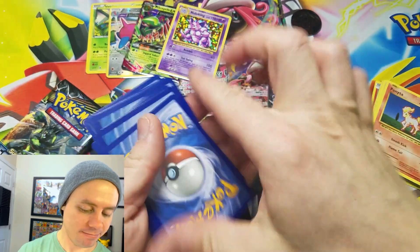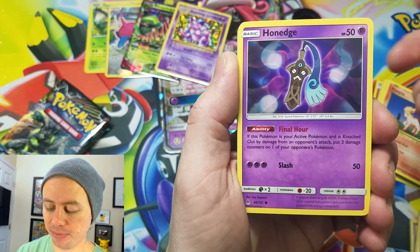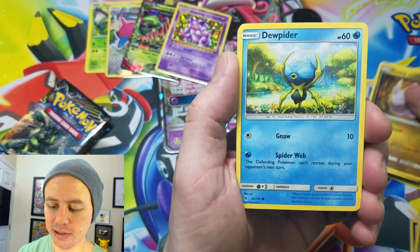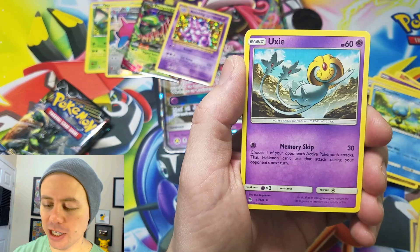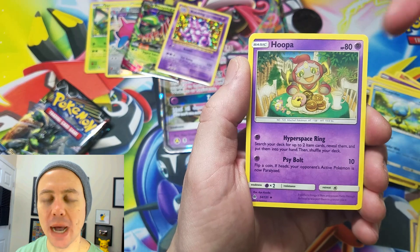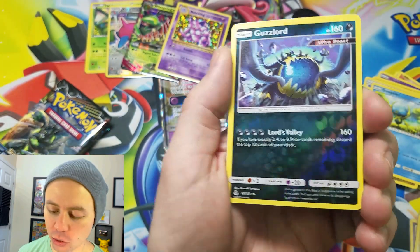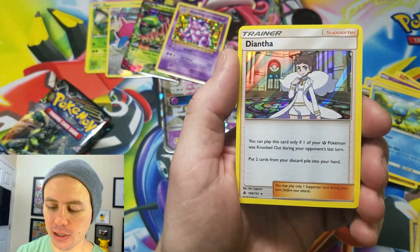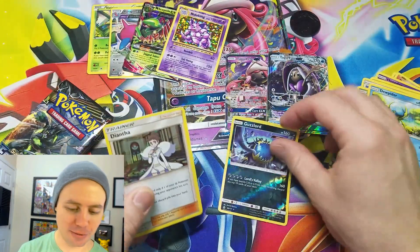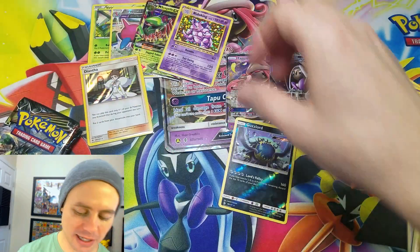Forbidden Light, let's go. I really like Forbidden Light — it's good to open some more of it. We got Doop Hider, Fairy Energy, Uxie, Lady, Guzzlord — that's a pretty decent card — Reverse Holo Rare, and a Diantha. So a double Holo Rare pack coming from Forbidden Light. We are just loading up on Holo Rares.